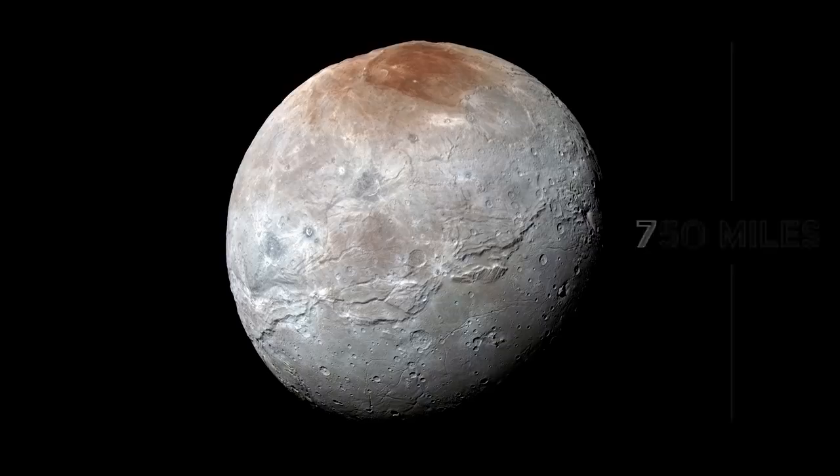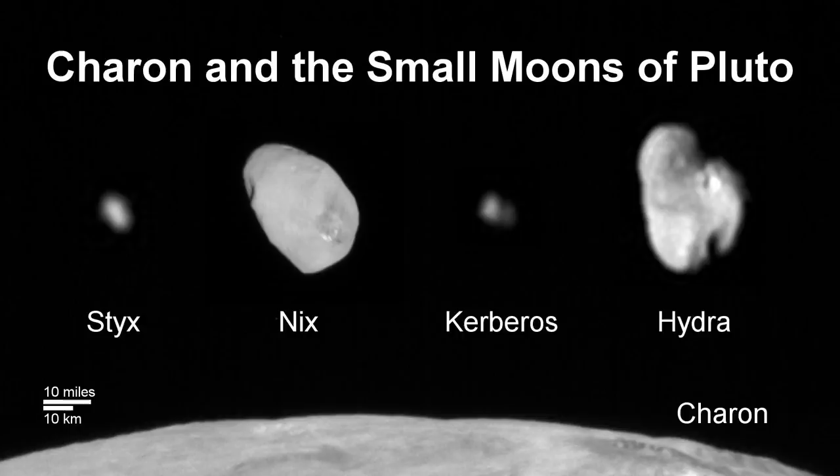New Horizons was also able to take notation of Pluto's other smaller moons. Nix, Hydra, Kerberos, and Styx were all charted by New Horizons as it drew closer to its primary target.